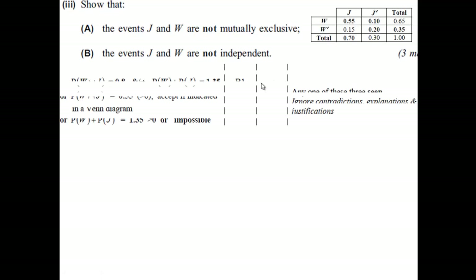Looking at the mark scheme, you can see several ways to show this. The probability of W or J is 0.8, and the probability of W plus the probability of J is 1.35 — so you can see the difference of 0.55 there. But as suggested, just stating P(J and W) = 0.55 is enough. Another way: if we add the individual probabilities, it comes to 1.35, which is greater than 1, so it's impossible for them to be mutually exclusive.